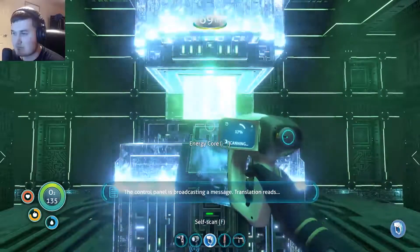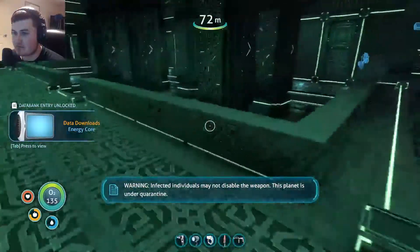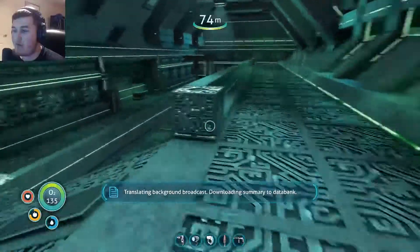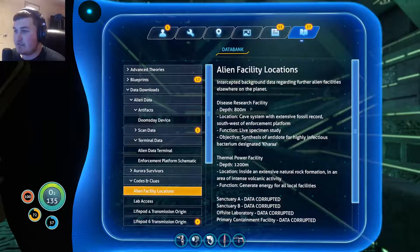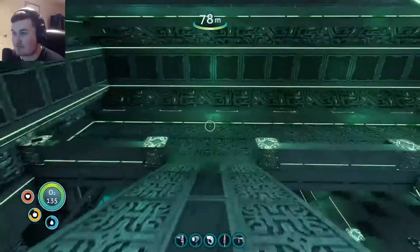The control panel is broadcasting a message: warning, infected individuals may not disable the weapon, this planet is under quarantine. We all knew that anyway. Translating background broadcast, downloading summary to data bank - alien facility locations. Disease research facility, depth 800 meters, location: cave systems with extensive fossil record. Thermal power plant, depth 2,000 meters, inside an extensive natural rock formation in an area of intense volcanic activity - we all know where that is. Primary containment facility - data corrupted. They didn't want people to find out where that was, but I already know.